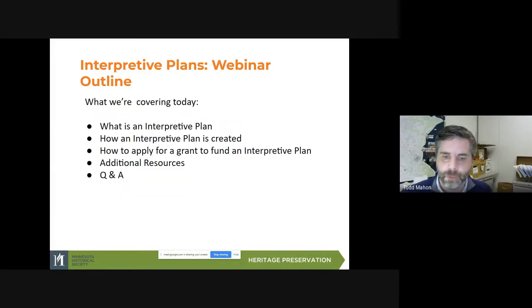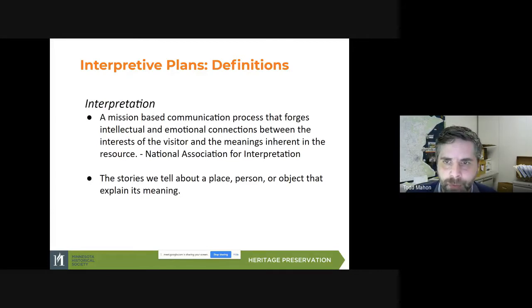So here's really briefly what I want to cover today. I'm hoping this will take about a half hour. We're going to cover what is an interpretive plan, the process of how an interpretive plan is created, how to apply for a grant — not the nuts and bolts per se, but what parts of the application you should be considering when asking for an interpretive plan. Then I've got a slide for additional resources on interpretive planning, and then we'll hopefully have a questions and answers session at the end.